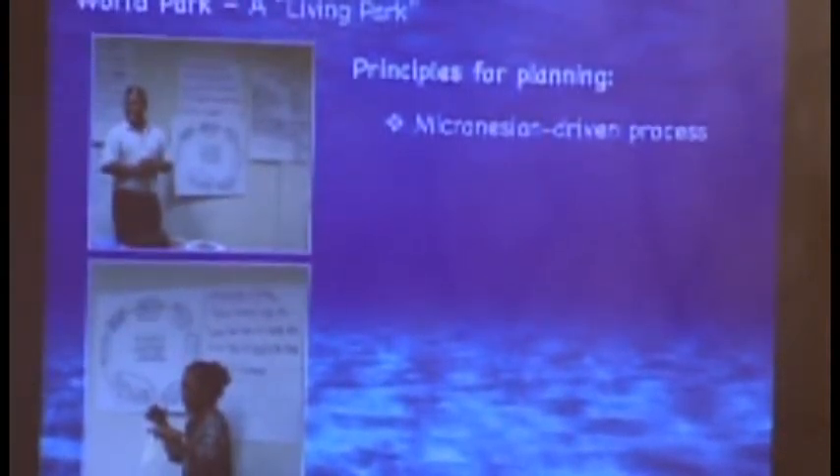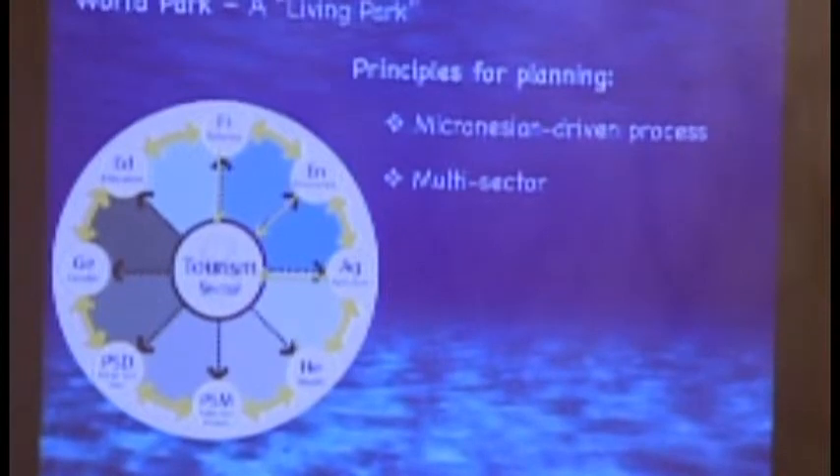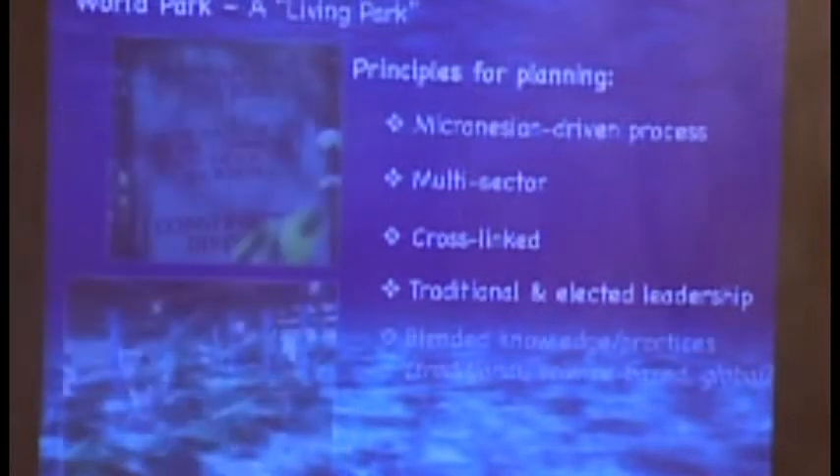Principles of planning for this island nation: we've insisted we're not using an expert model — it will be Pohnpeian and Micronesian driven. It will be multi-sector, even though we're going through a tourism door as an economic generator. All sectors have to be involved — health, education, culture, infrastructure, agriculture, and fisheries — and they need to be integrated in their planning, realizing the impacts and interrelationships between them. There's also a need to work with both the traditional leaders and the elected leadership, because even though the elected leadership is official, there's a lot of power tied up in traditional power base and leadership.